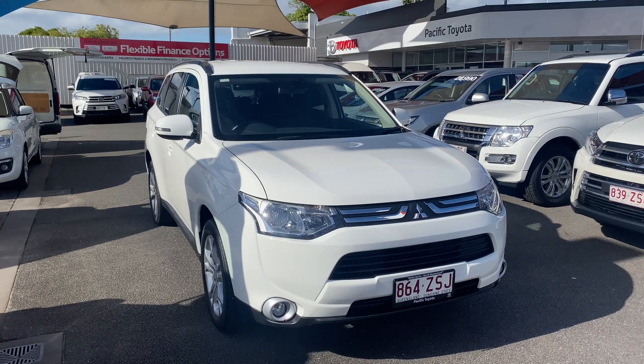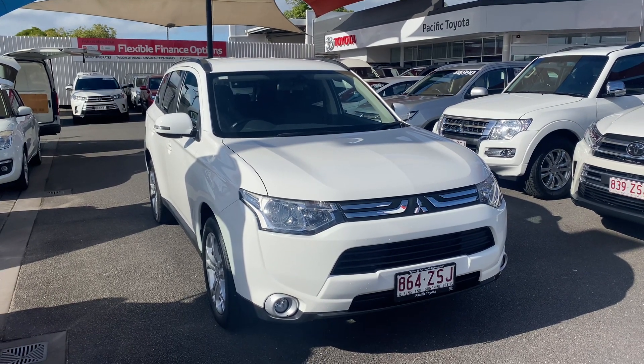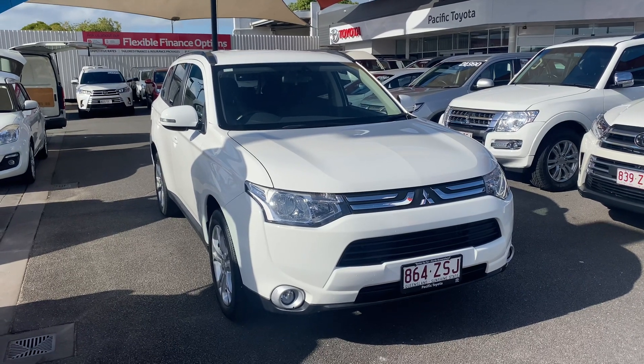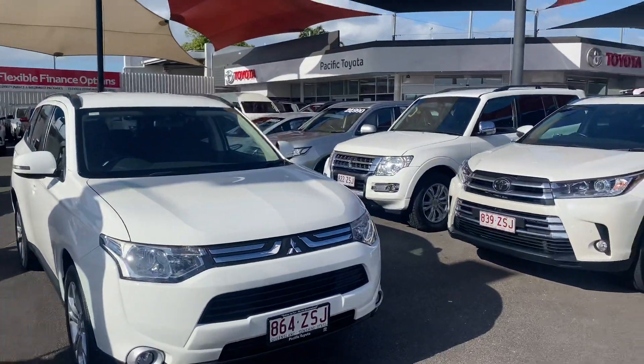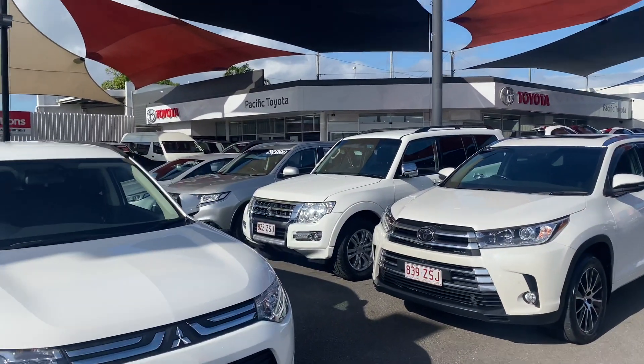Good morning, this is David from Pacific Toyota and Lexus of Cairns, giving you the high-definition video tour of the 2013 Mitsubishi Outlander. Before we get into it, I just want to quickly introduce you to our dealership.